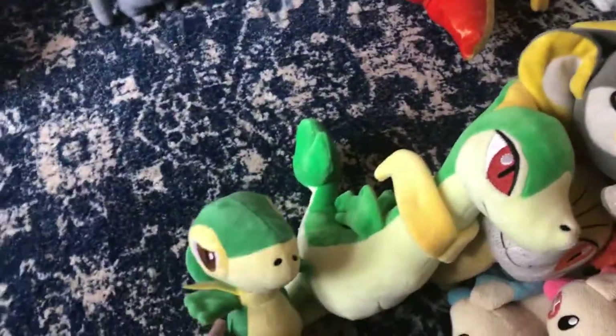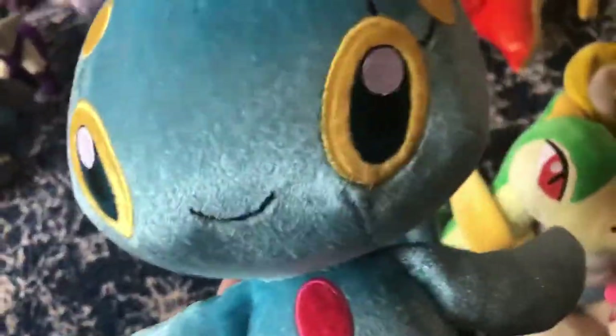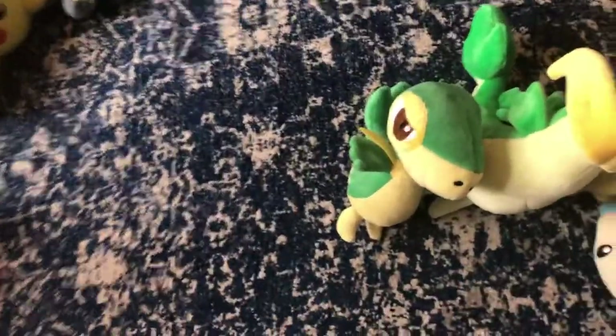Pokemon Center Snivy — tiny Snivy, got it off of eBay. It's so tiny, but the expression on its face looks like someone who's gonna get in trouble for breaking a window. Next up, Takatotomi Manaphy. This is the Manaphy I got after losing my other one — but then I found it squished between my bed and my wall.